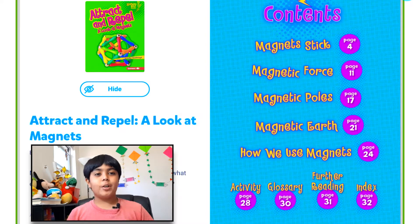Hello everyone, welcome back to my very own Reading Corner. Today I'm going to be reading a book to you guys called Attract and Repel: A Look at Magnets. So let's head on.